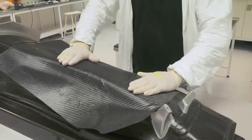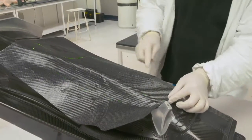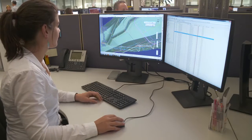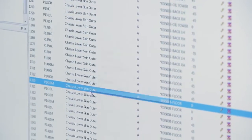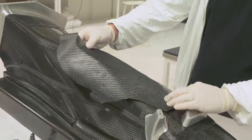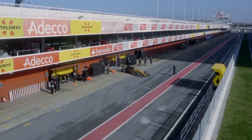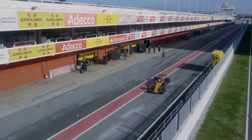Traditionally, handmade composites, by the nature of being handmade, have got a level of variability. Variability isn't really acceptable in Formula One. FibreSim is much more automated and it allows us to control how we design our composites — detailing very much how we're going to lay up the composites. So when you know you've got good control over the parts, then that means you can make them lighter, you can play around with stiffnesses a bit more, and you can really get a lot more out of your development.